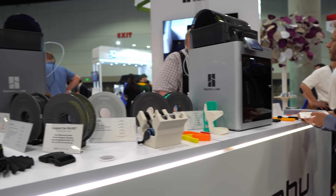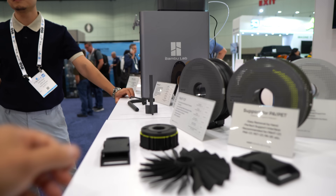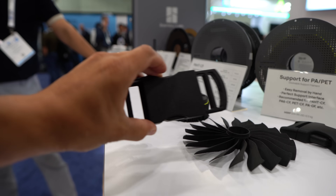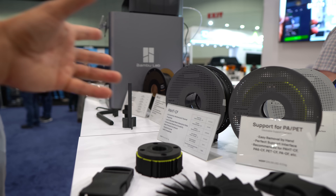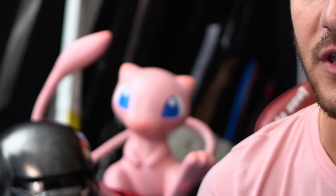One of the 3D printing companies people were most anxious to know about was Bambu. Unfortunately, they didn't have anything new except a couple new composites and carbon fiber stuff for the X1E — nothing in terms of a bigger machine. However, somebody there said we should definitely be ready for a larger-than-300-cube machine coming out sometime in Q3. Oops.